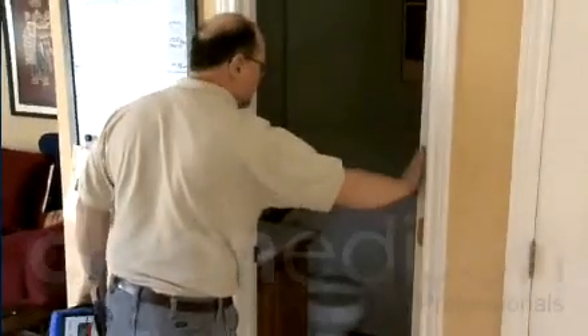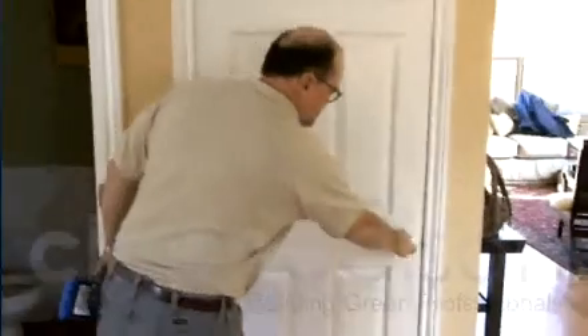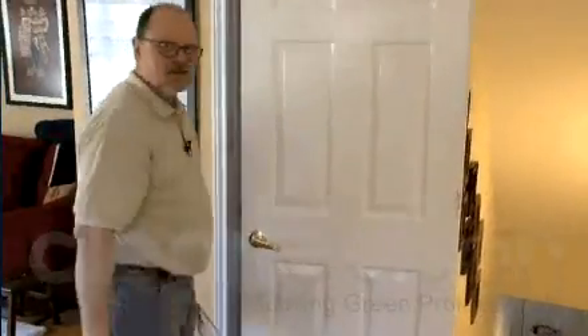This door will be open — it's part of the conditioned living space. This goes down to a fully finished basement, which is part of our conditioned living space. We have all electric appliances in this kitchen, so we don't have any combustion appliances up here.